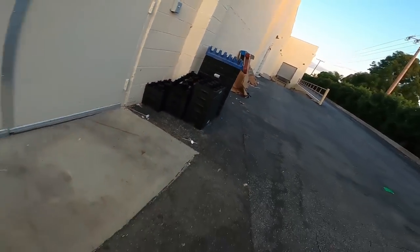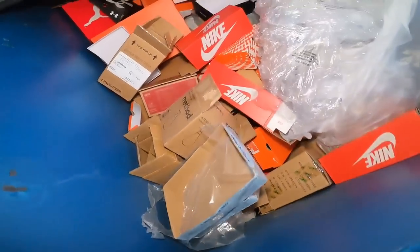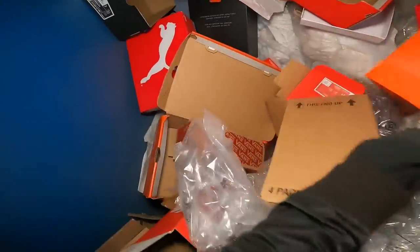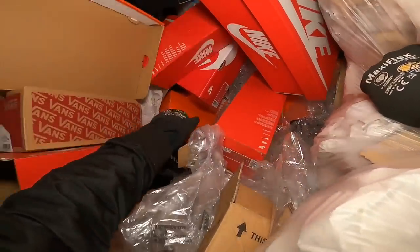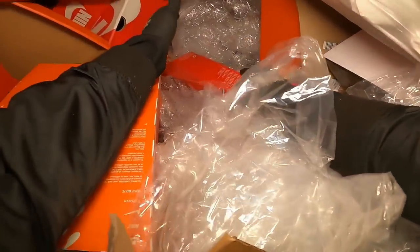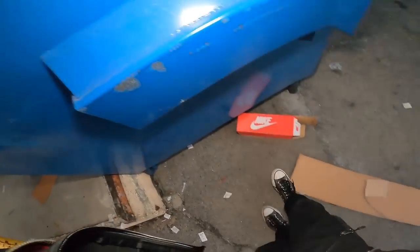Stack those back up. Here we have a dumpster where they always throw out the boxes for shoes. Someone left a comment that you can probably sell these on eBay too. We usually just ship shoes without boxes, but if you sell them at a swap meet or online, taking the boxes will raise the value of your shoes. Or you can use them for projects — there's always boxes in the dumpsters.